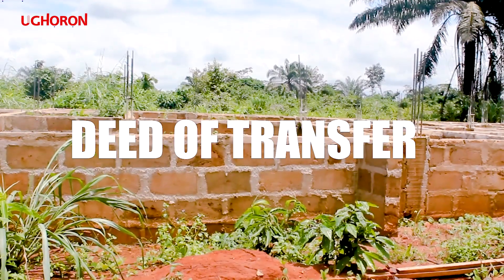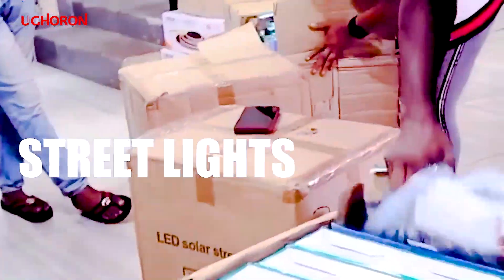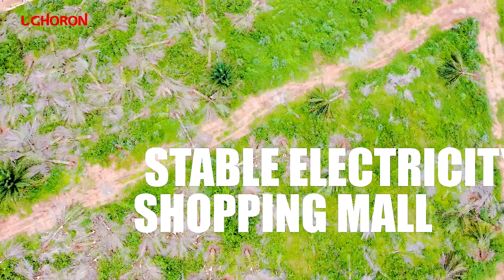If you are looking for the right property with a blend of commercial and residential, then Aeroia Estate is the place for you. You can own a plot of land at Aeroia Estate for just 5.5 million. Contact us today.